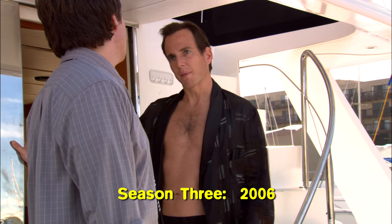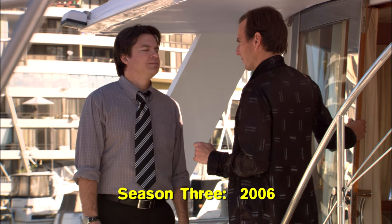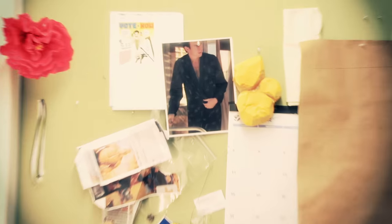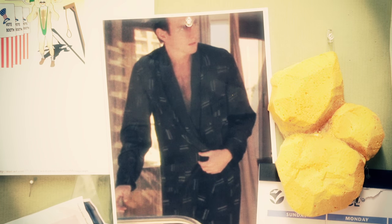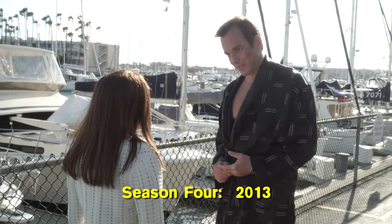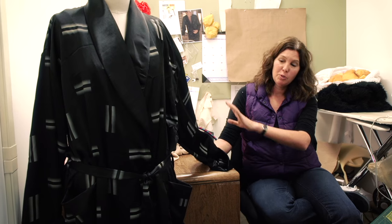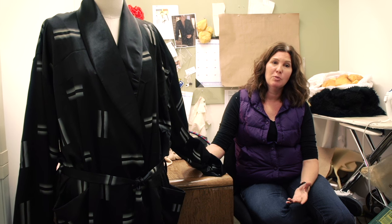We're shooting something where it's a direct cut from Job, and he's on a boat, and he's in this great vintage robe I got him eight years ago. We've looked online, we've looked at every costume house, I've gone everywhere to find the robe. In this case, we had to actually go buy plain black fabric, take it to a screen printer, and have this motif printed all over the fabric to match the original. We've had obstacles, for sure.